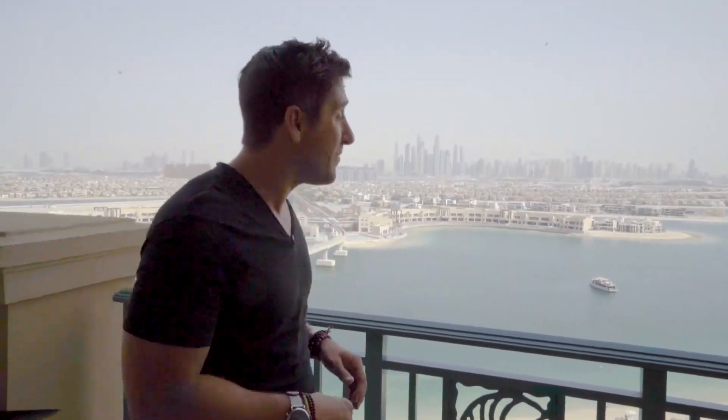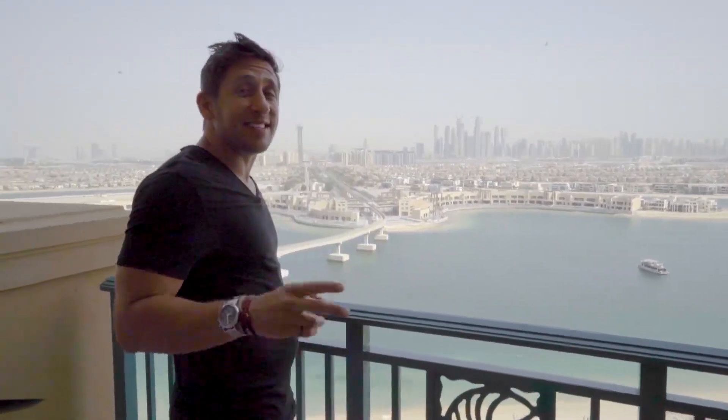I hope you enjoyed the tour of the Royal Suite over at the Atlantis Dubai, out here on the Palm. Enjoying the view — I've got to say goodbye.